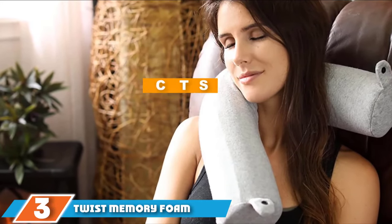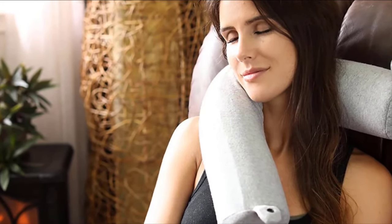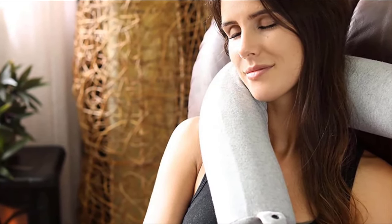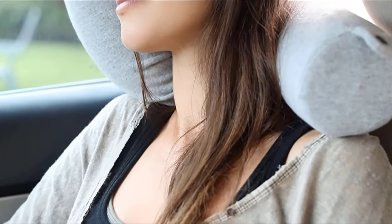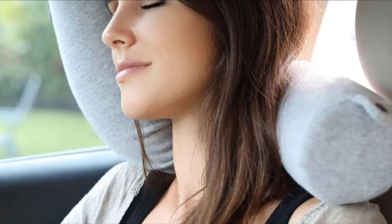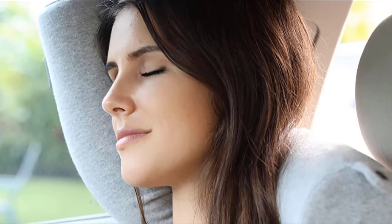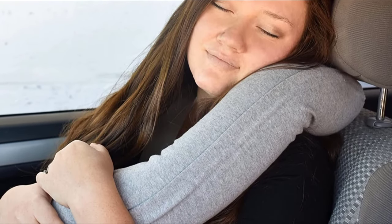Moving on to number 3, we have the Twist Memory Foam Travel Pillow for Neck. This memory foam pillow can twist and bend to create any shape of support you need. It comes in black, blue, or grey. The pillow is a long tube shape with a memory foam inner and breathable cotton outer cover. At the end of the pillow is a snap closure you can use to attach the ends together to create a U-shape around your neck. Leave the ends unattached and you can curl, bend, and flex the pillow anywhere you need. It also comes with a removable cover, making it easy to keep clean. The inner memory foam core conforms to your body's contour while providing plenty of support.